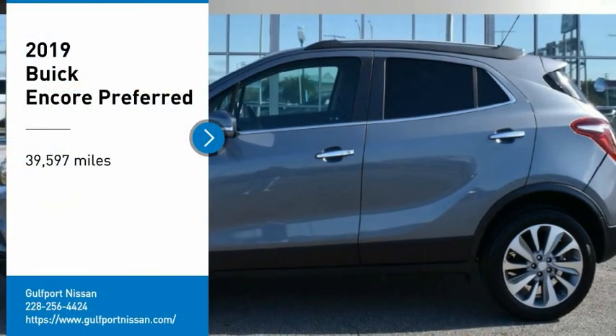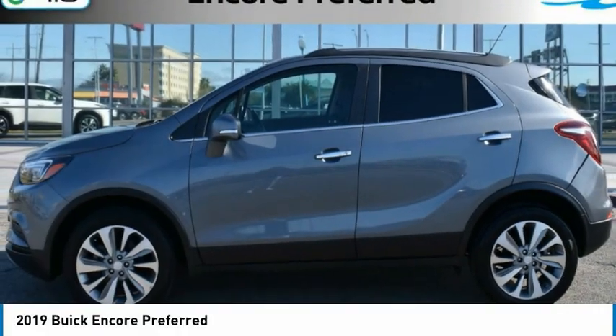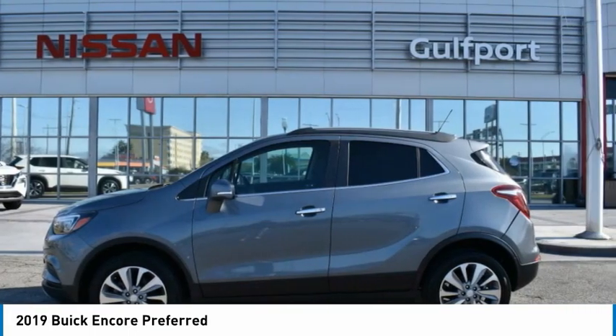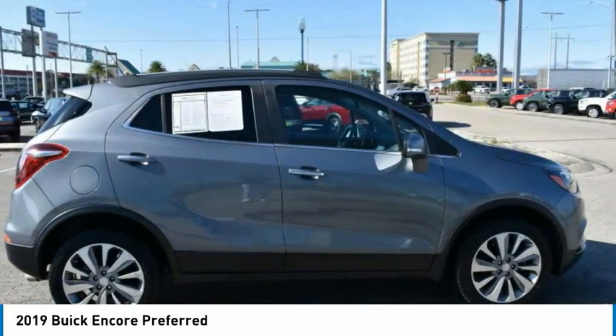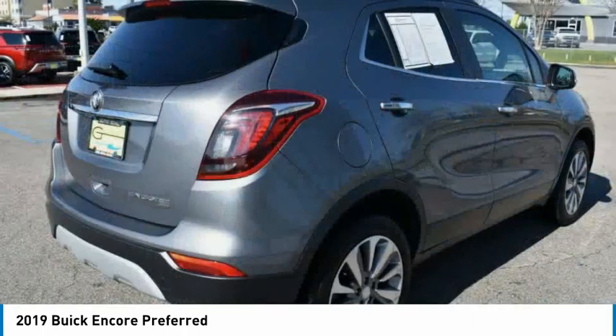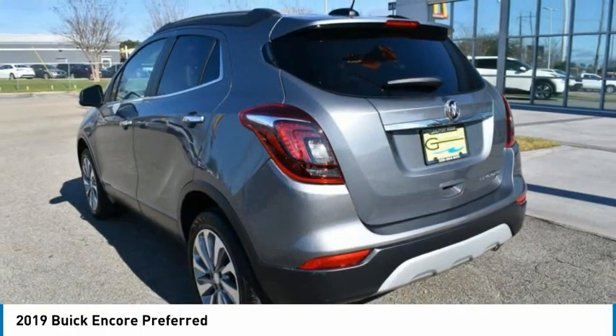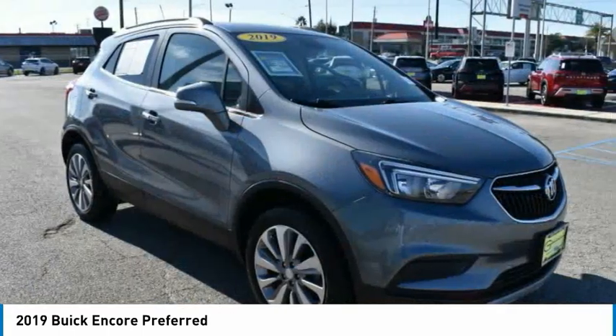Looking for the right vehicle? Check out the 2019 Encore. The Encore captures Buick's traditional strengths while demonstrating luxury and style in a petite size. It's amazingly quiet at freeway speeds, and the suspension engulfs pavement imperfections, providing passengers with a pampered ride.